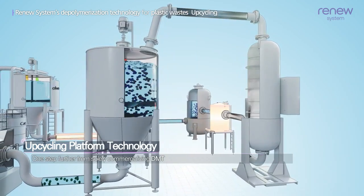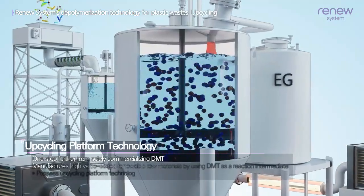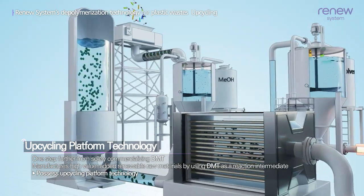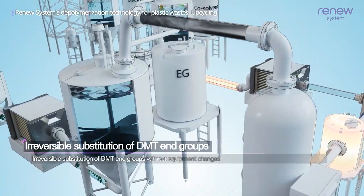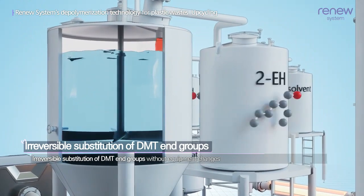Renew Systems goes one step further from solely commercializing DMT and possesses an upcycling platform technology that can manufacture high-value-added renewable raw materials by using DMT as a reaction intermediate. This technology can also continuously produce various high-yielding, high-quality raw materials.